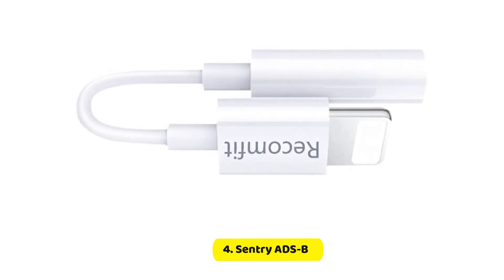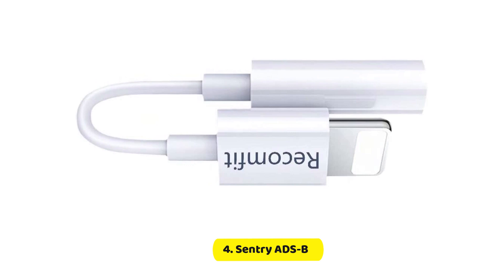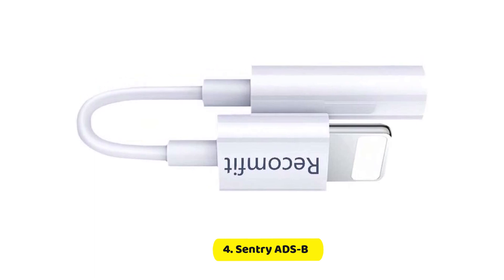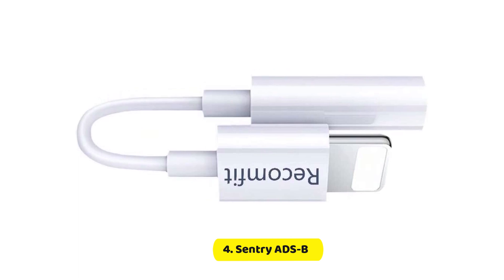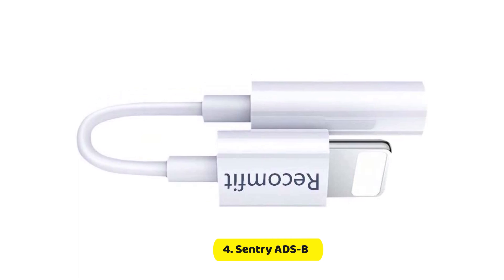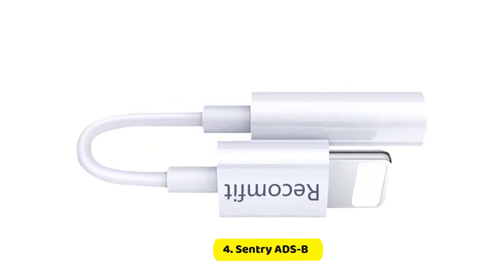It's compact — no larger than a deck of cards, in fact. On one charge, it can provide 12 hours of uninterrupted operation. The onboard memory can store up to 30 minutes of FISB data and can save important data like animated radar and other weather information.